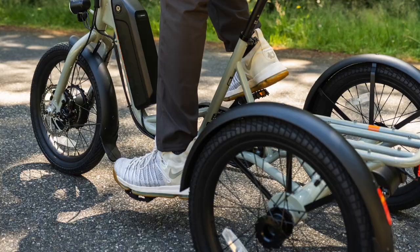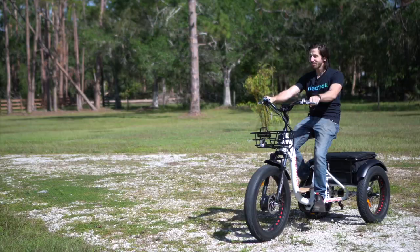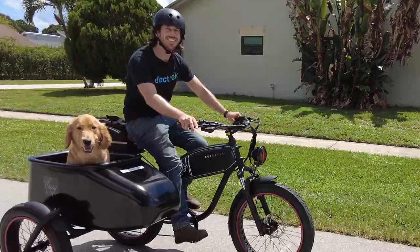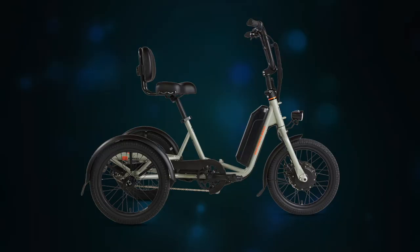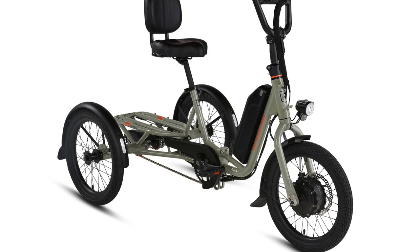The RadTrike is priced at $2,499, making it the most expensive Rad to date. But if you compare that price to other electric tricycles in the industry — I've tested a lot of e-trikes — the prices range from several hundred to several thousand dollars more than the RadTrike. So $2,500 might sound like a lot compared to their $1,200, $1,500, $1,800 bikes, but it's actually pretty affordable compared to most e-trikes.